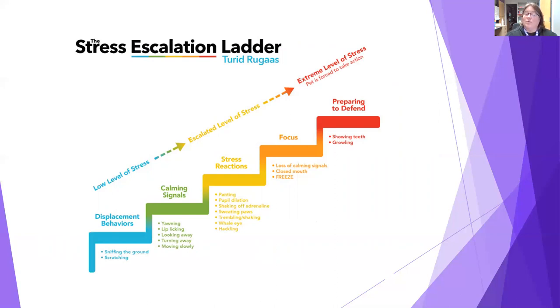The stress signals dogs show work on a continuum from a blue step at the bottom up to a red step. Dogs start with displacement behaviors — doing something completely different instead of confronting, like sniffing the ground. A good human analogy: walking down a hallway toward someone you don't want to talk to and whipping out your phone — that's a displacement behavior. If the issue continues, dogs move to calming signals: turning away, licking lips, yawning — signals to tell the other dog to calm down.